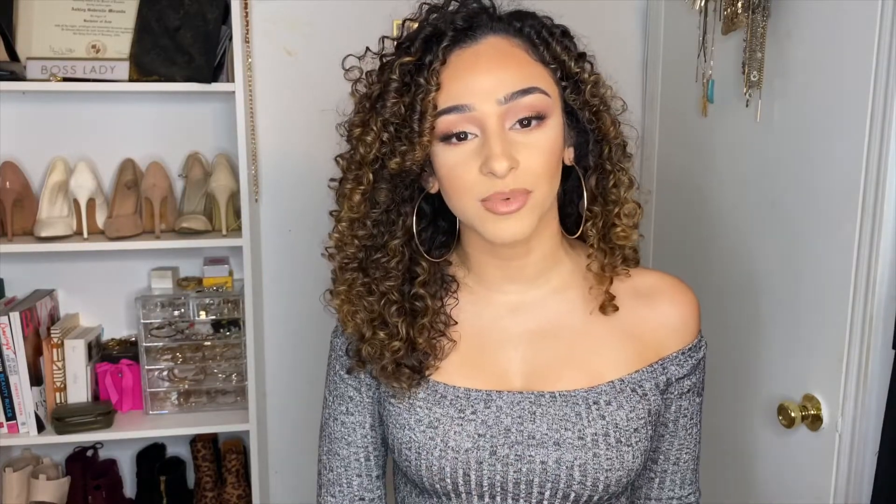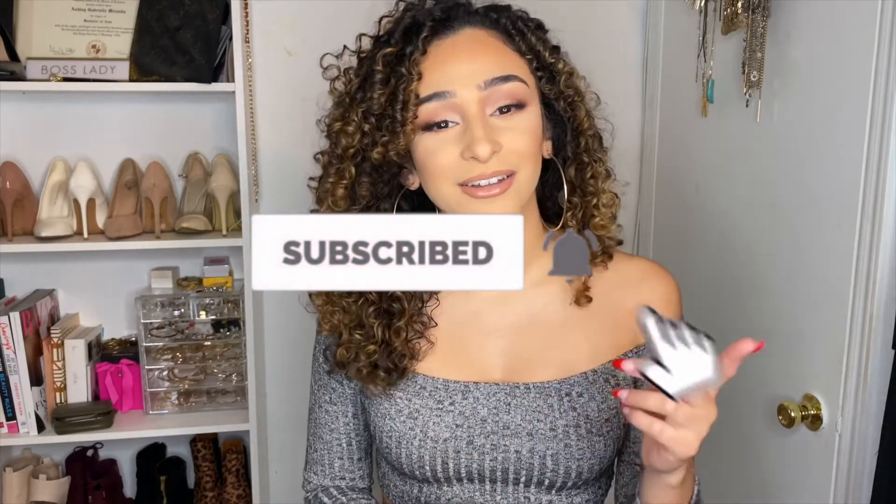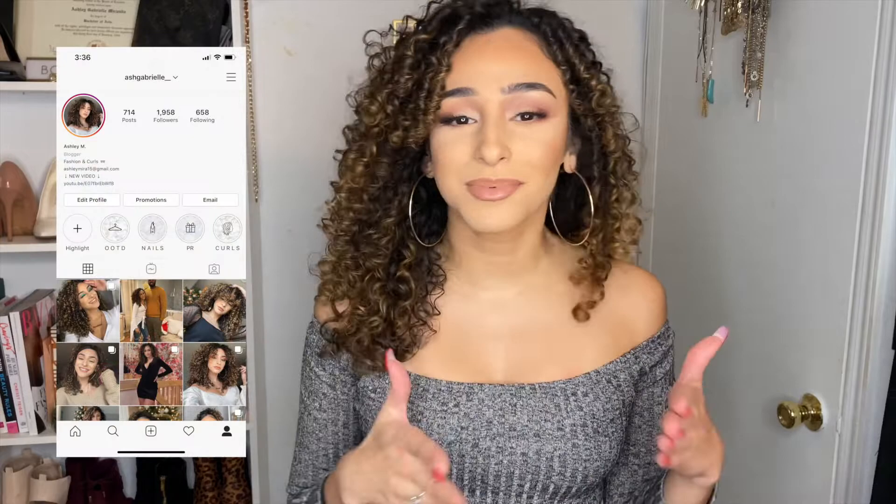Hey guys, welcome back to my channel! Today's video is casual winter outfits. If you want to look cute this winter but still on the chill side — not going anywhere too fancy — this video is for you. I'm going to show you four super casual winter outfits: cozy, cute, not a lot of effort, but you still slay. Before we get into it, hit the subscribe button, the notification bell, and follow me on Instagram. Let's get into today's video!